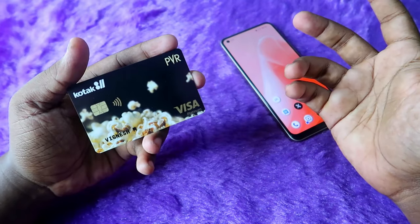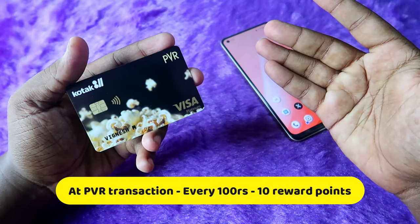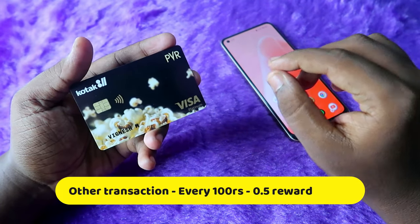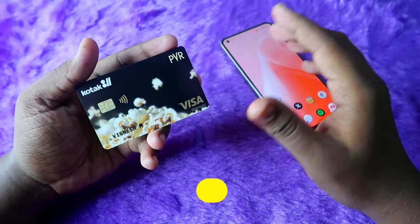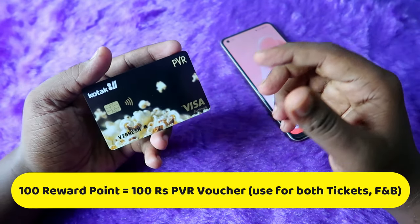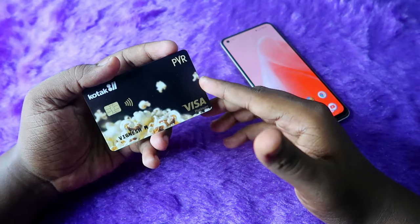In terms of reward points, if you spend this card directly at PVR, for every 100 rupees spent you will get 10 reward points. For other transactions, for every 100 rupees you will get 0.5 reward points. Once you accumulate 100 reward points, they are automatically converted to a PVR voucher worth 100 rupees, which you can use to buy PVR tickets or food and beverages.